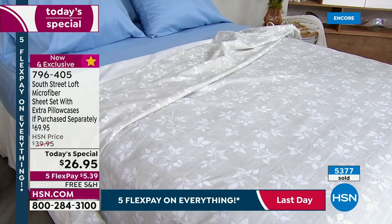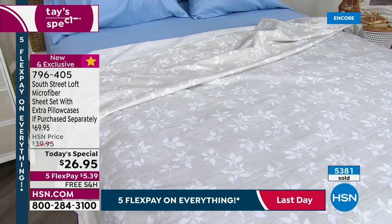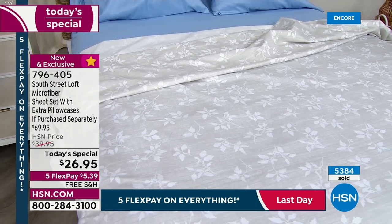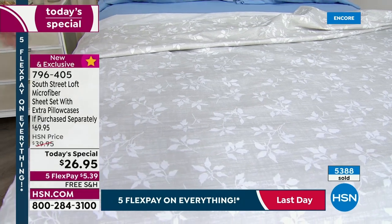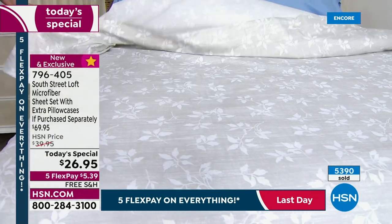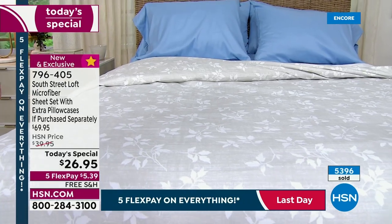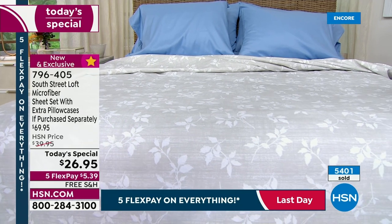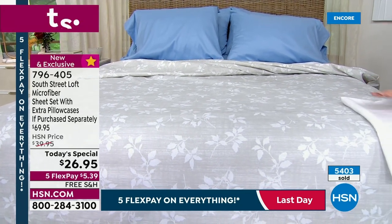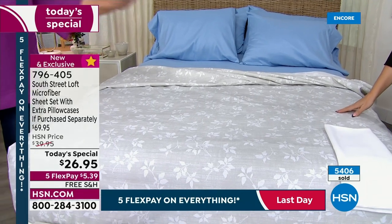You're going to be so pleased. This is something you're going to have for years and years. It's so nice to have quality sheets, multiple sets for every bed. Sometimes you think you don't really have money — it's not in the budget to get the best sheets. It is in the budget today for $26.95. This is the number one selling fabrication — out of all the sheet sets at HSN, microfiber is the most requested.